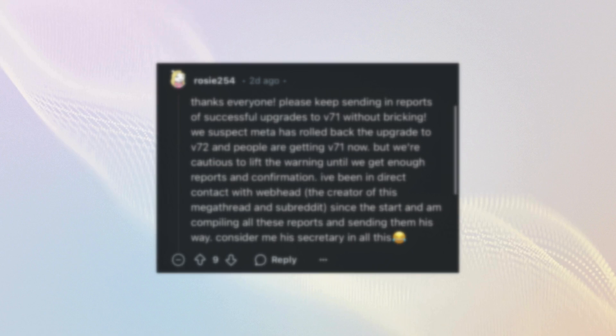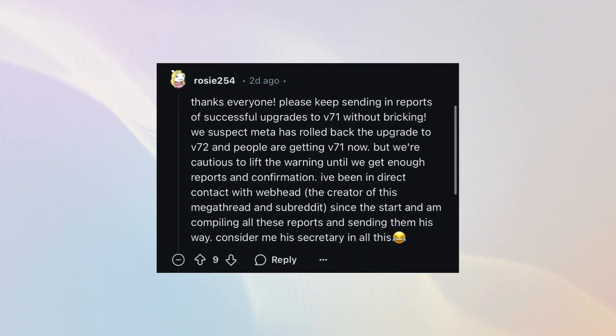Over the weekend, owners reported that new units were updating to version 71 instead of the latest version 72 firmware. While Meta hasn't officially confirmed it, this suggests the issue may lie specifically with the version 72 firmware update, as version 71 seems to not have the same incompatibilities.